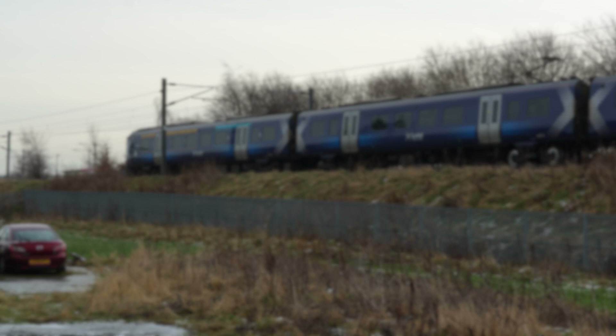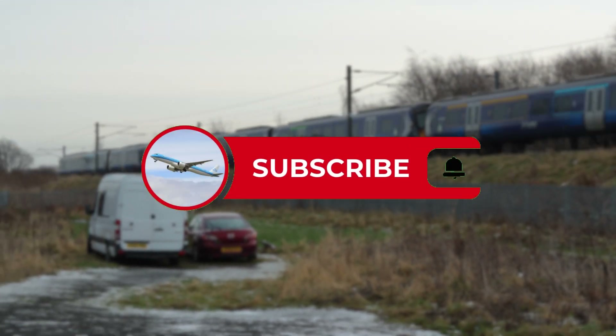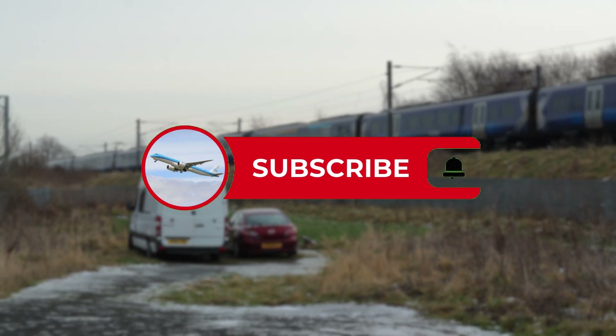Hello everyone and welcome to another video. This time it's all about wires, big metal poles and most importantly, electrification.